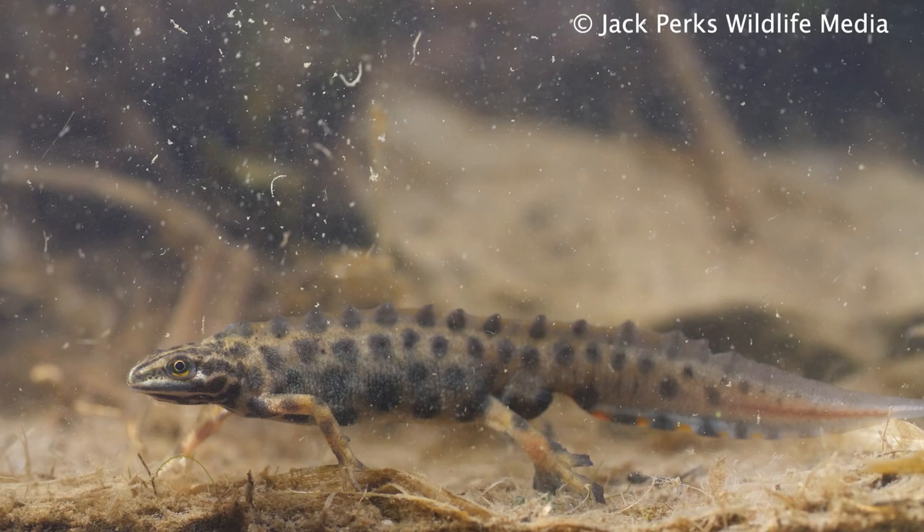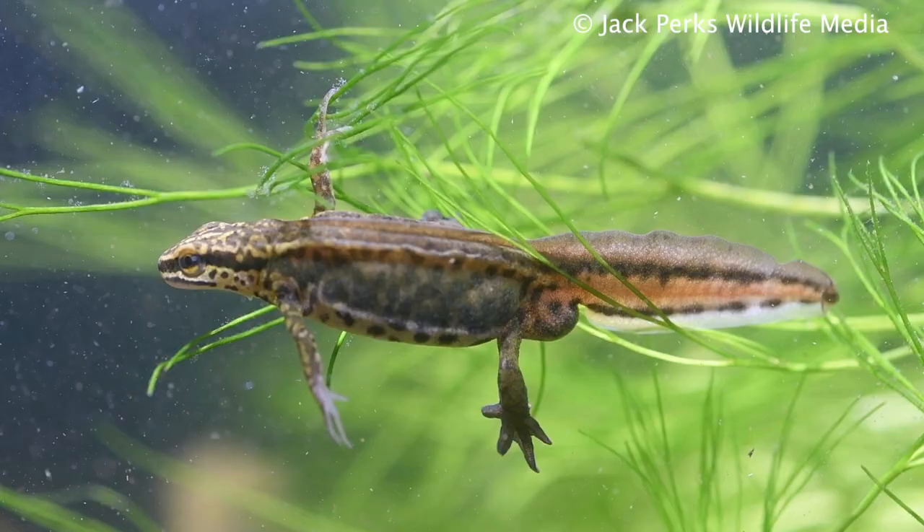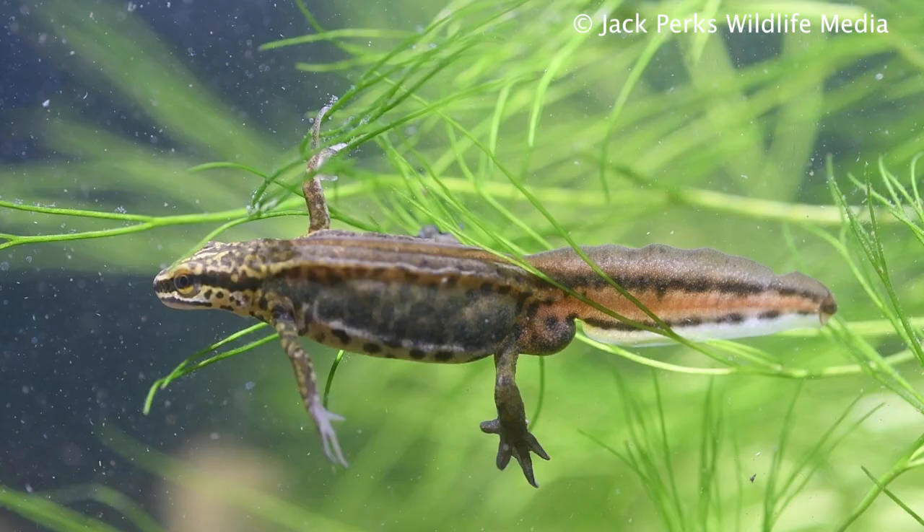In this fact file I take a look at British Newts. There are four species currently found in the UK.